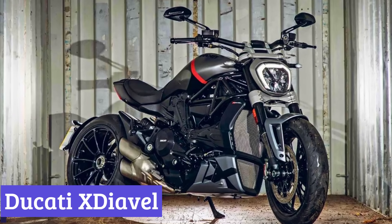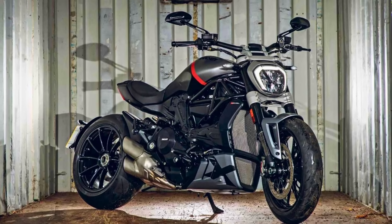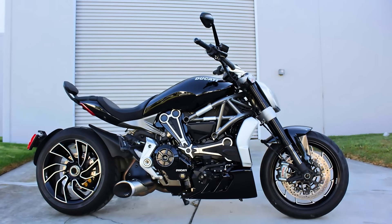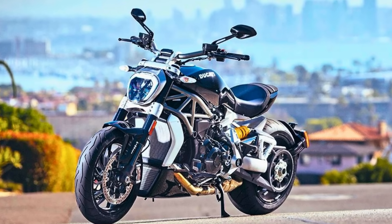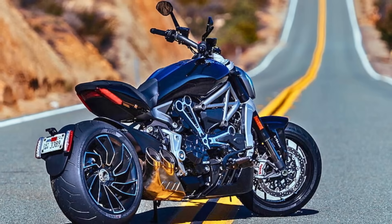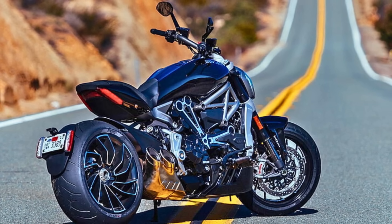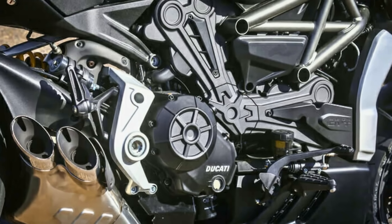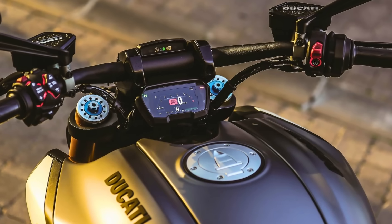Number 3: Ducati X Diavel. Ducati doesn't play by the rules, and the 2024 X Diavel is living proof. This motorcycle defies easy categorization — it's a head-turning mix of muscle and elegance, with a low, sweeping stance and a silhouette that wouldn't look out of place on a fashion runway. Chrome accents and a sculpted fuel tank add a touch of Italian flair. Beneath the head-turning exterior lies a 1262cc Testastretta DVT engine packing 168 horsepower, kept in check by traction control, cornering ABS, and multiple riding modes.